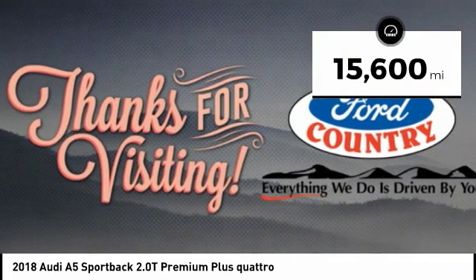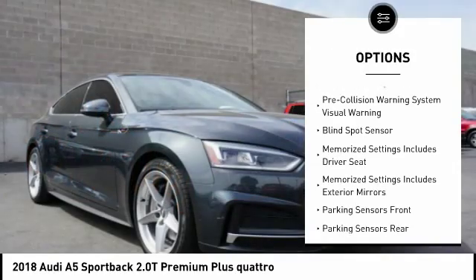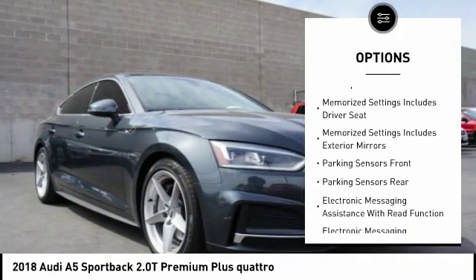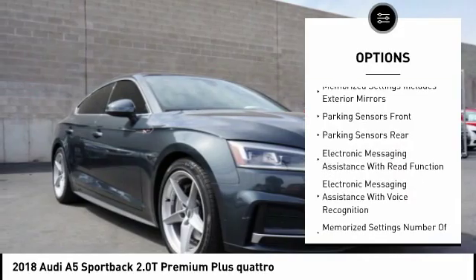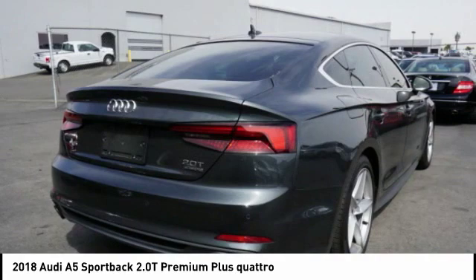Here are some of this vehicle's great options: power sunroof, stability control, power driver's seat, power passenger seat, heated seats, traction control, steering wheel audio controls, navigation system, backup camera, and keyless entry.